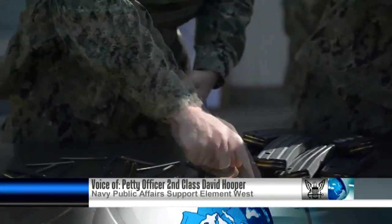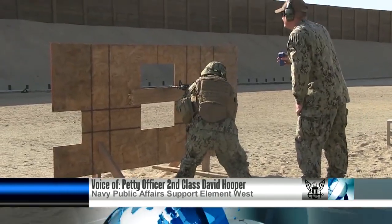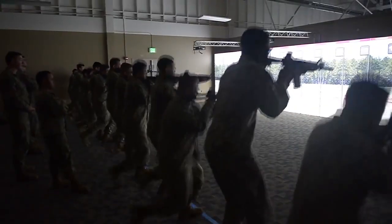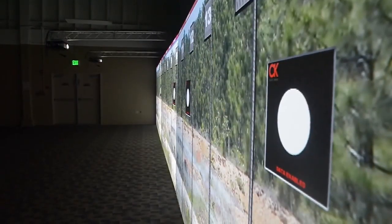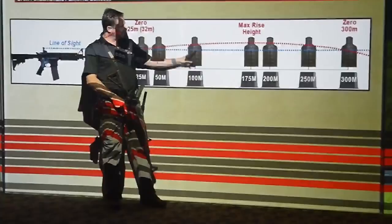Before heading to a live range, sailors from Navy Mobile Construction Battalion 5 must first qualify here, a highly realistic synthetic trainer. It's basically a synthetic live range, so we're getting all the benefits of live fire without the extra added cost and manpower usage.